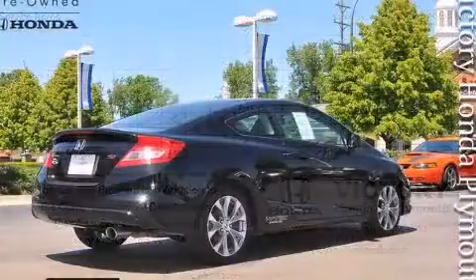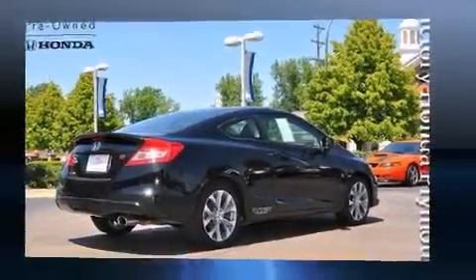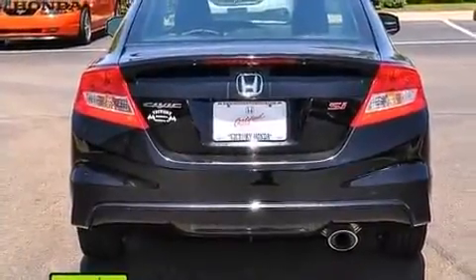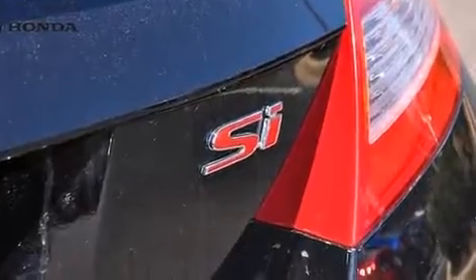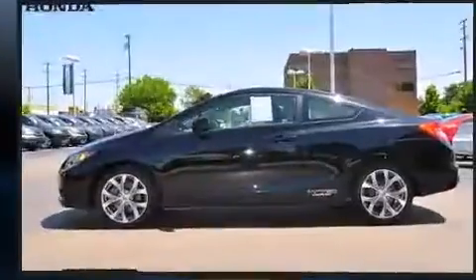It's equipped with tons of terrific amenities, but it won't break your budget, such as remote keyless entry, a trip computer, fully automatic headlights, and one-touch window functionality. Premium sound drives seven speakers, providing you and your passengers a sensational audio experience.